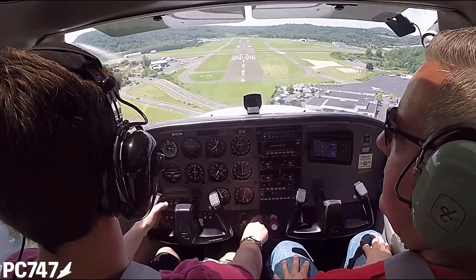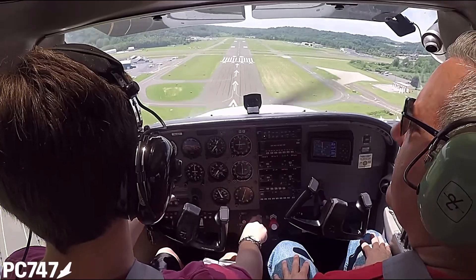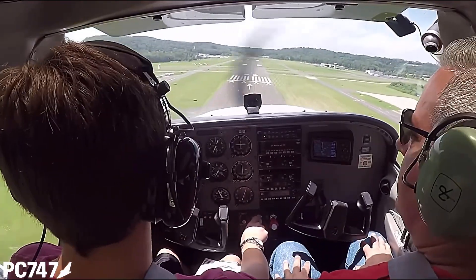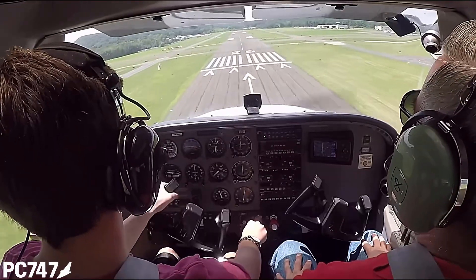Frequency, or the lack of it, will also be a determining factor in the student's enjoyment. Because if you're flying enough, you'll be learning new things every single week. You won't be reviewing things that you've forgotten.